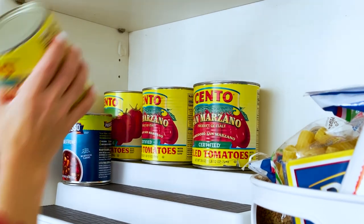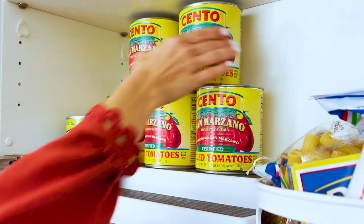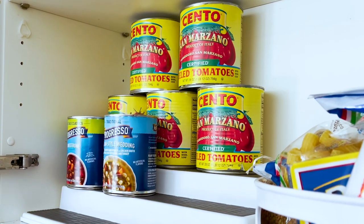Two things I always need to have in my cabinet are canned tomatoes, which are super versatile for cooking, and soup and instant dinners.